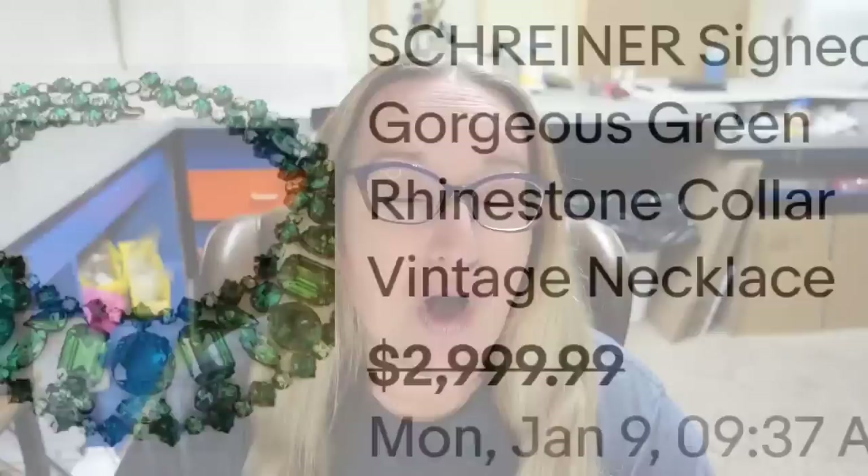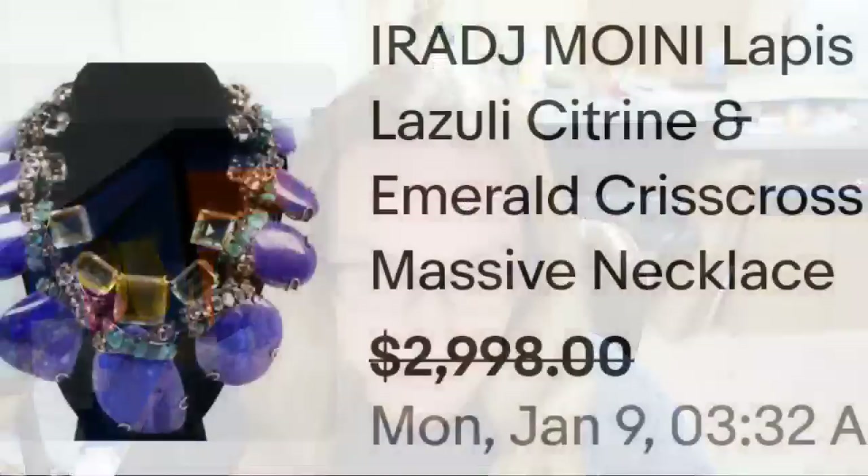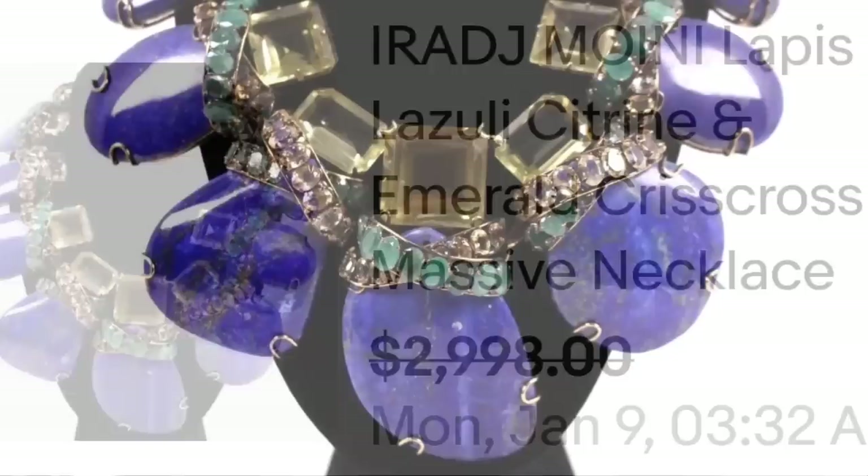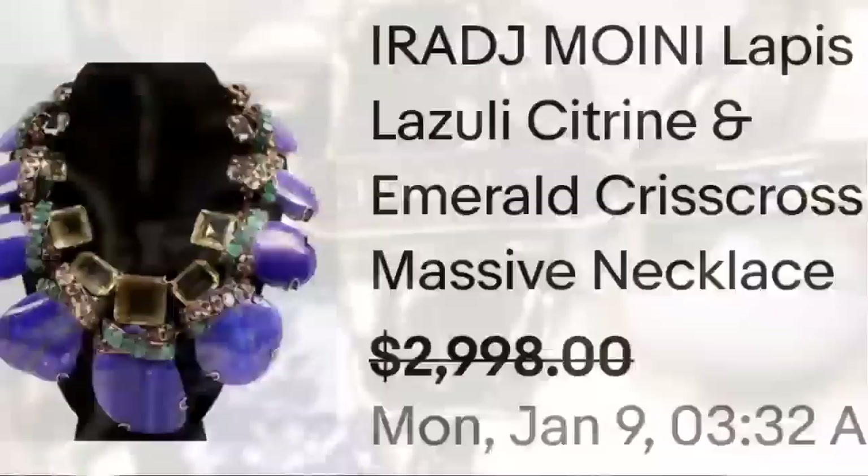Up next is an Araj Mawini piece. Her name has come up several times in these videos — still a newer name to me, but these pieces can bring thousands. This is an Araj Mawini Lapis Lazuli Citrine Emerald Crisscross Massive Necklace. It is really, really big — I can imagine the weight is kind of overwhelming. Here you can see it up close, a beautiful gold flex in that lapis lazuli. On the back, it is signed Araj Mawini, and a great sale at almost $3,000.